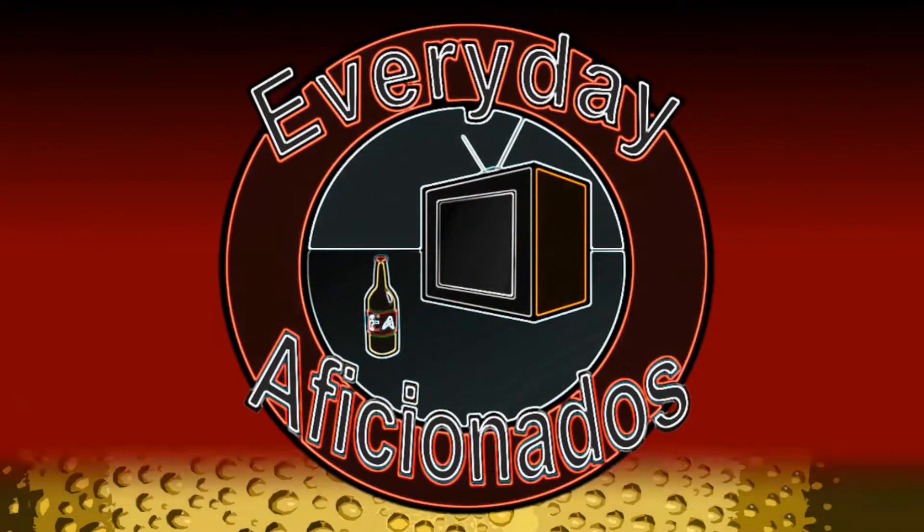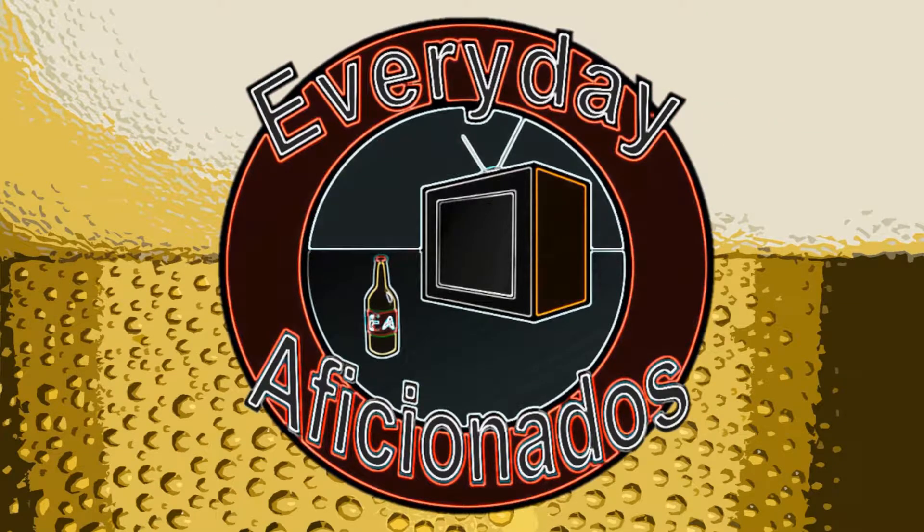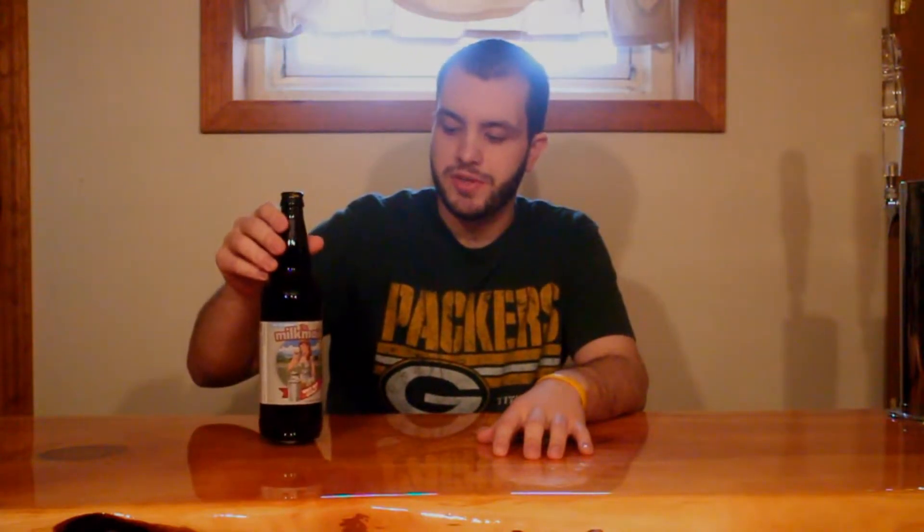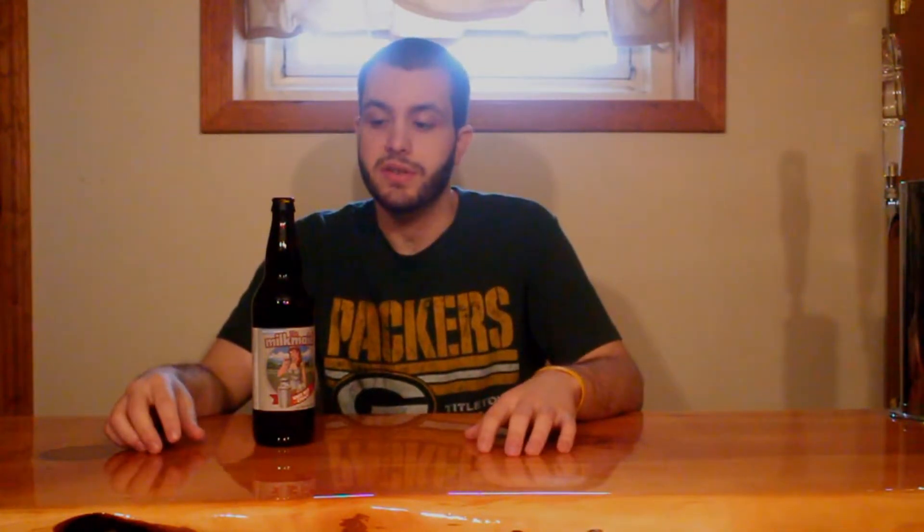Today the Milkmaid is paying a visit. Hey guys, Sean here from the Everyday Aficionados, and today we're taking a look at a collaboration between Cigar City and Hardywood. This is the Milkmaid. It's 8.2% ABV and it's basically a golden milk stout brewed with coffee and cocoa nibs. Golden stouts or golden coffee beers seem to be a style that's been growing in popularity recently, so I'm excited to try this one out.